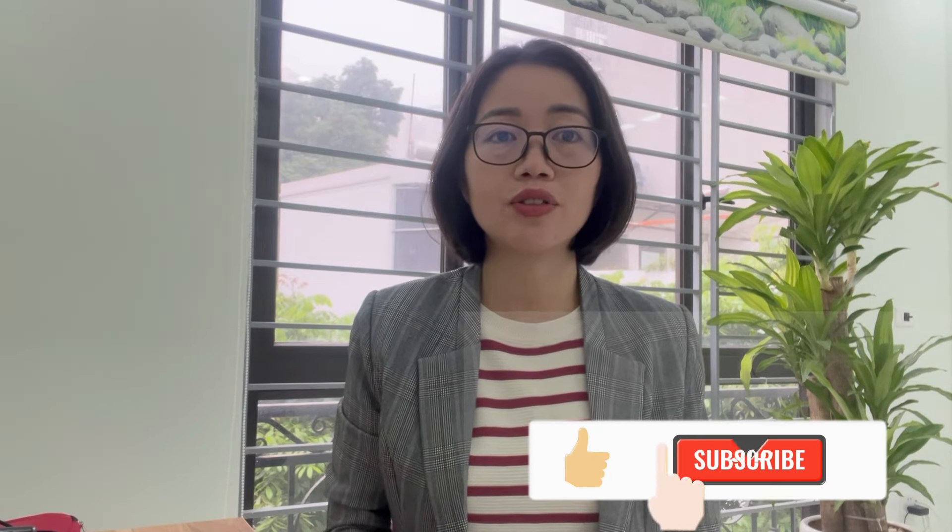I have just shared with you brief guidance on how to get a Vietnam eVisa on an Indian passport. I hope that you find this video helpful. Please don't forget to click the subscribe button to get more useful videos from us. Thanks for watching and I'll see you next time.